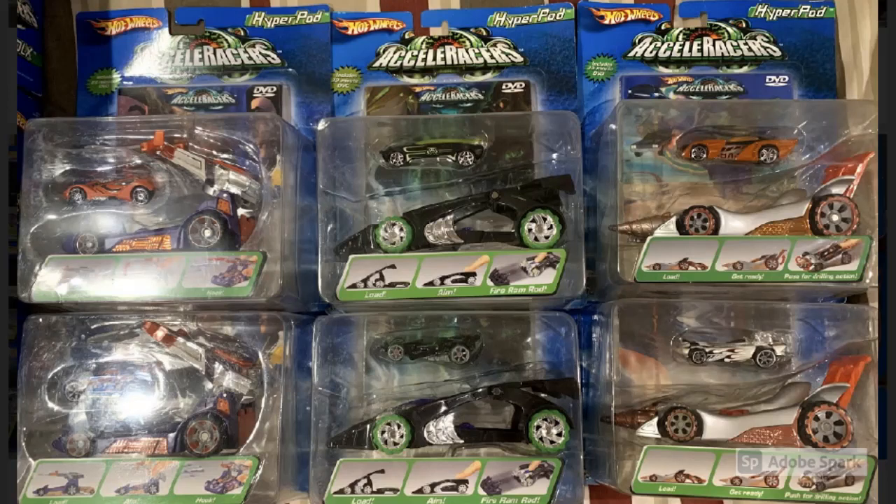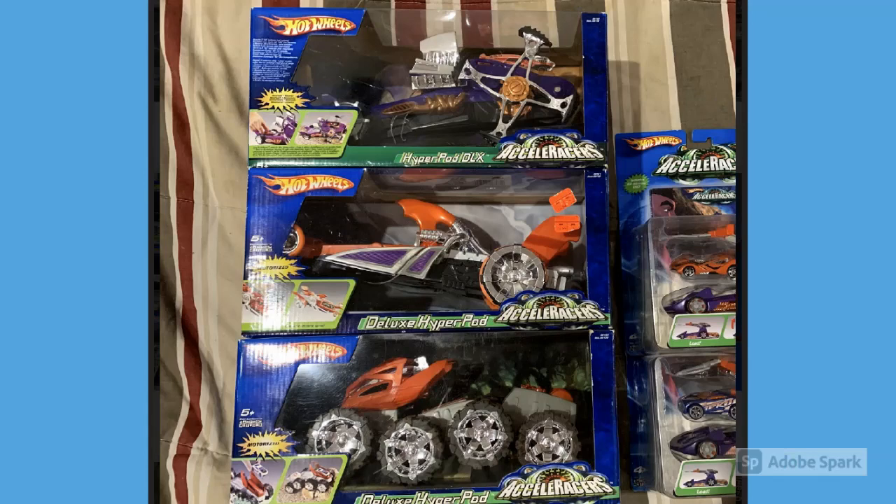Now we start getting into the crown jewels of Will's collection — a full set of all six mini Hyperpods. The bottom three come with Accelerators cars like the Drift Tech, the RD06, and the Power Bomb. The top three have Hyperpod exclusive cars: Sinistra, Whip Creamer, and Shredster. Those top three are super cool cars and it's pretty rare to find them these days, so having all six is no small feat.